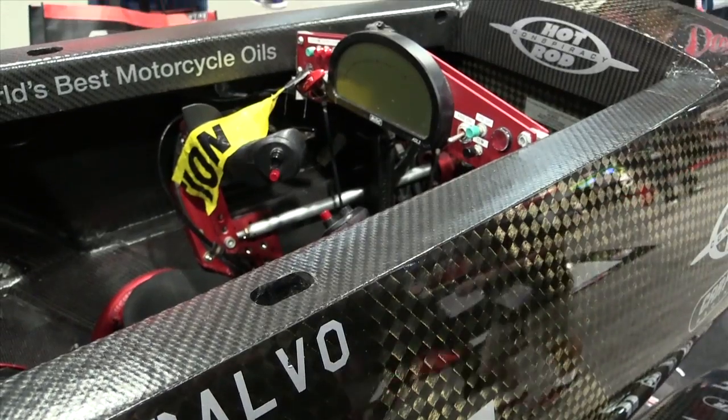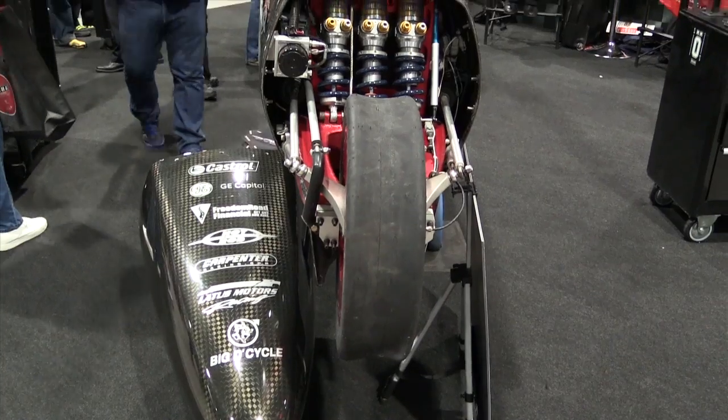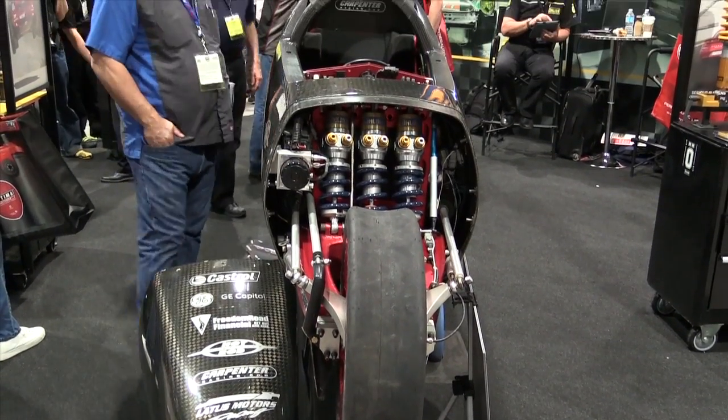Hi guys, it's Andre from the High Performance Academy. We're here with Matt from Hot Rod Conspiracy and we've got one of the most interesting vehicles I've seen here at SEMA. I don't even know if we can call it a car. What is this Matt?